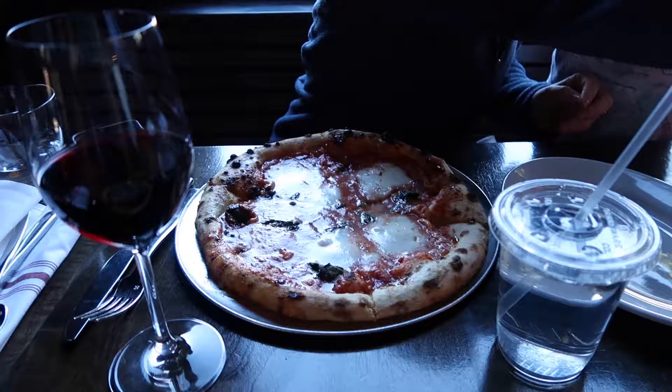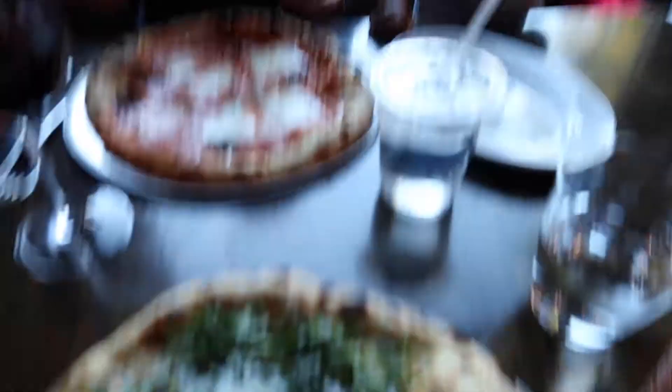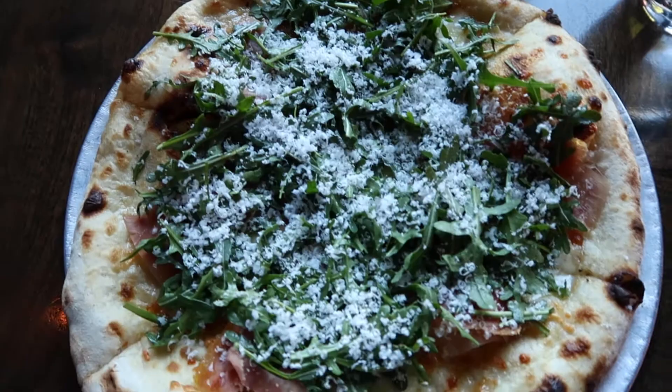That's just basil — it's just a seasoning. What did you get? It's a margarita pizza, which is tomato and cheese and basil. Is it good? I didn't know what this is. What did I get? Prosciutto — the prosciutto pizza. That's hot. Prosciutto with arugula and cheese.